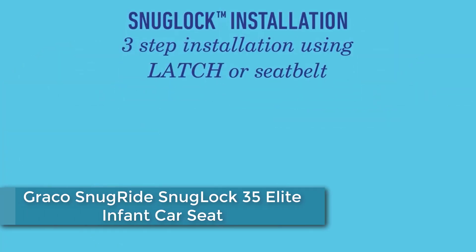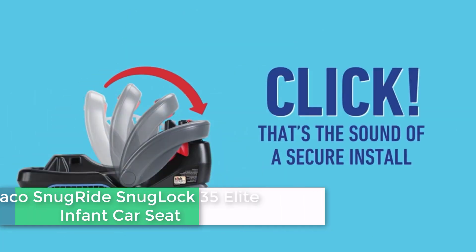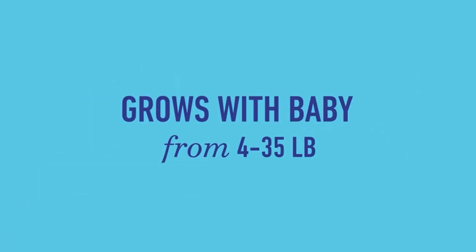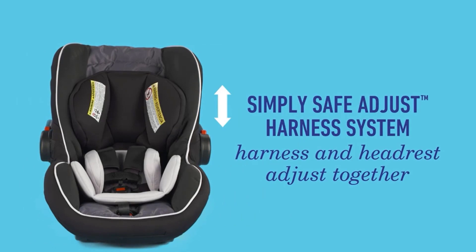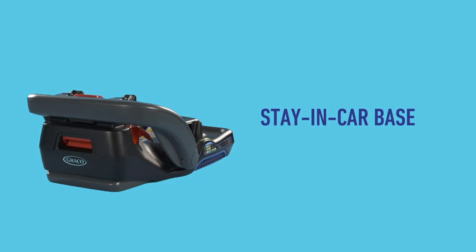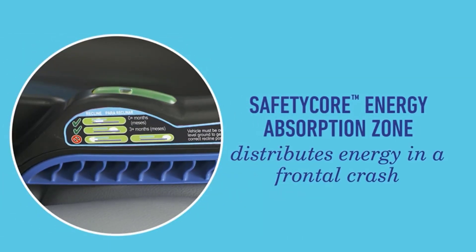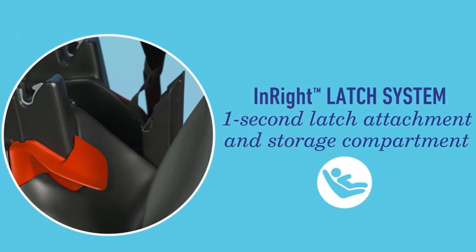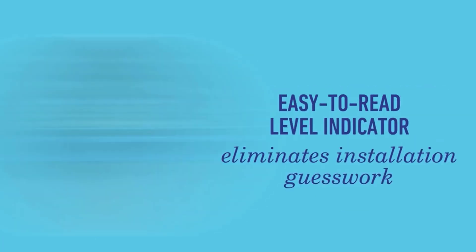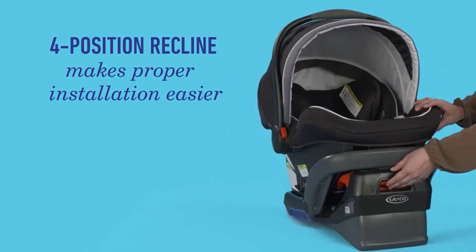Coming in at number 3: the Graco SnugRide SnugLock 35 Elite Infant Car Seat. Click — that's the sound of a secure install. The SnugRide SnugLock 35 Elite has hassle-free, worry-free installation for rear-facing infants using either the vehicle seat belt or latch. In three easy steps, you can feel confident you've got a secure install. The InRight latch provides a one-second connection, and the base with its four-position recline and easy-to-read level indicator helps eliminate installation guesswork.